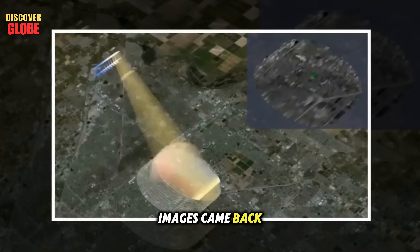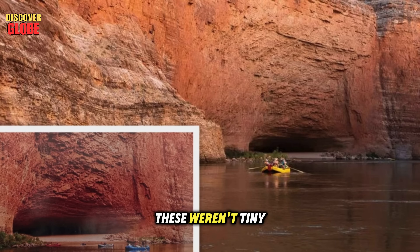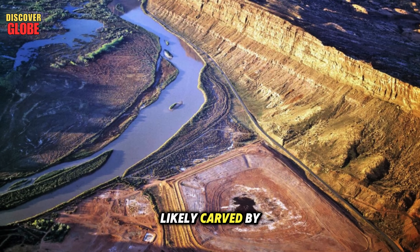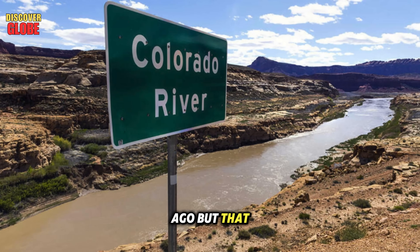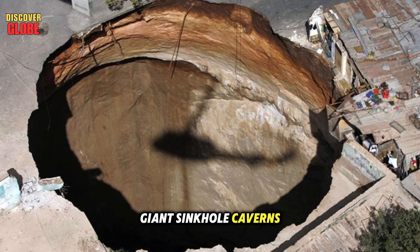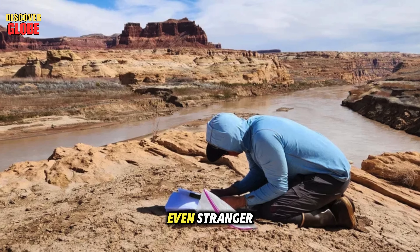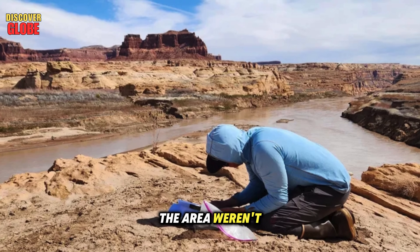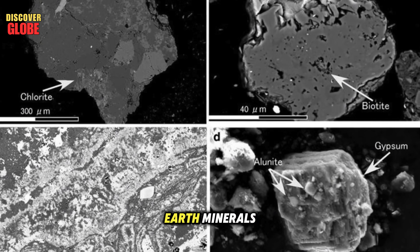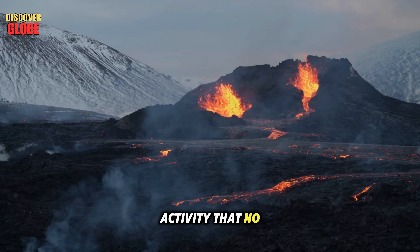When the first images came back, scientists found a huge network of tunnels stretching for miles under the surface. These weren't tiny cracks — they were massive passageways, likely carved by ancient water flows millions of years ago. The scans also showed giant sinkhole caverns where the bedrock had collapsed, some large enough to swallow whole buildings. Even stranger, the rocks weren't the usual riverbed type. Instead, scientists found volcanic ash and deep earth minerals, signs of past volcanic or geothermal activity that no one knew existed there.